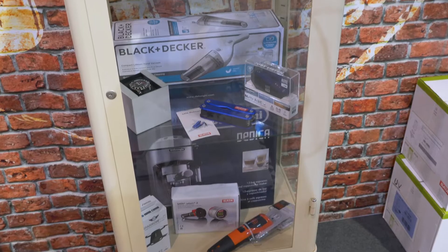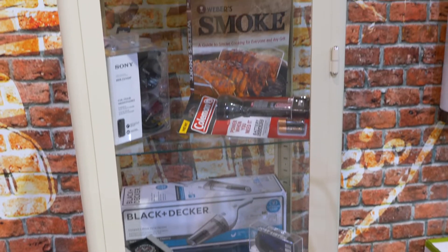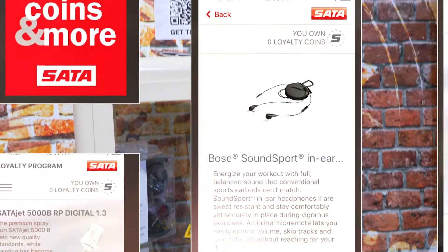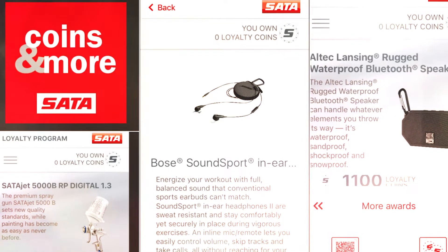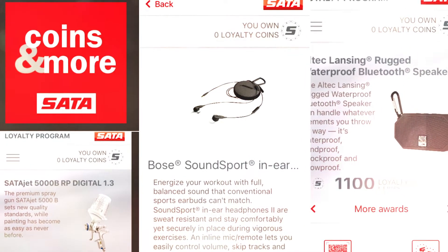We can take a look over here — we do have a cabinet filled with many of the different prizes that are available. Everything from SADA multi-tools to electric wrenches to speaker sets, all the way up through spray guns and other cool products. More products are being added all the time to the prize vault.